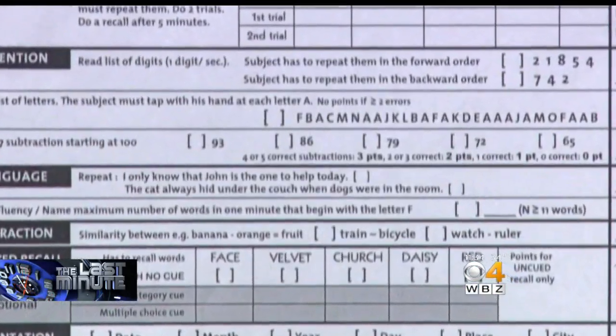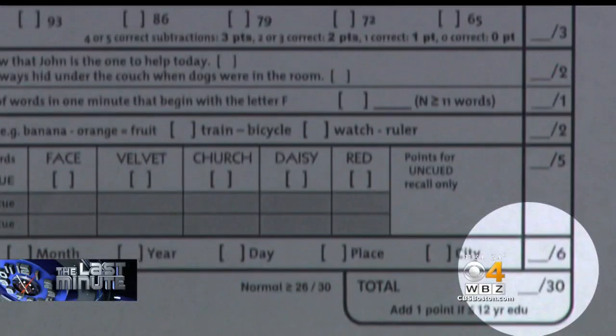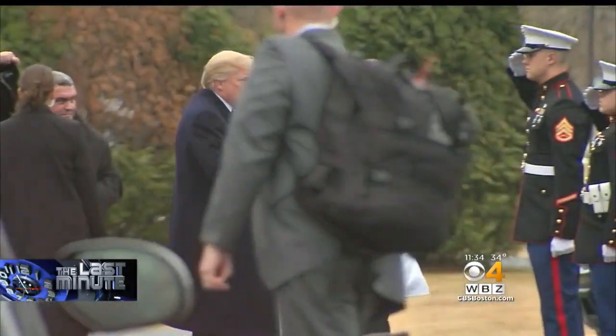26 points on the test is normal, and 30 is perfect. Dr. Jackson, who by the way also served the White House under presidents Bush and Obama, said there were zero issues detected.